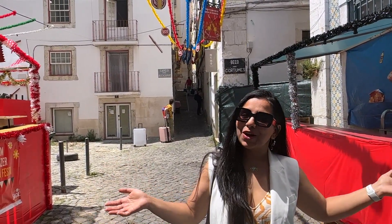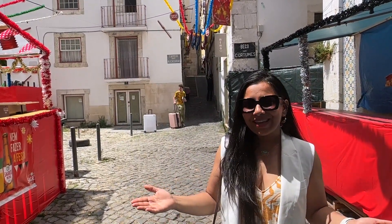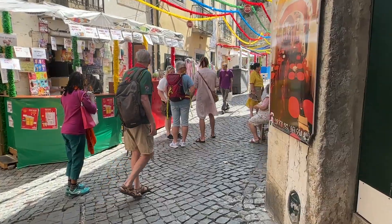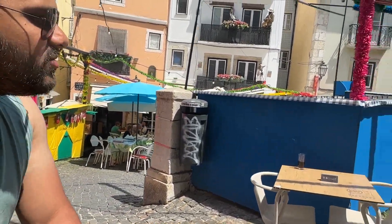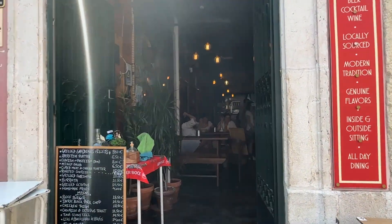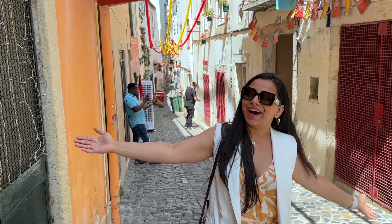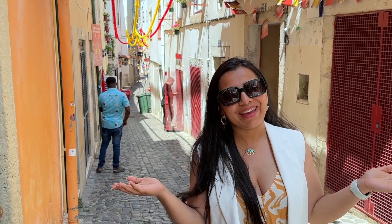We are now exploring the streets of Alfama. As you can see behind me, the streets here are very narrow — more like alleyways. We'll see how kid-friendly it is and how far we can go. This is Alfama, and with this I am ending our four-day trip in Lisbon. I hope you enjoyed traveling Lisbon with me, my husband, and my baby. If you like this video, please like it — it helps me reach a wider audience. Subscribe to my channel and I'll see you in my next video. Bye!